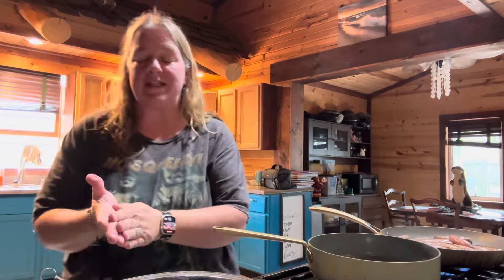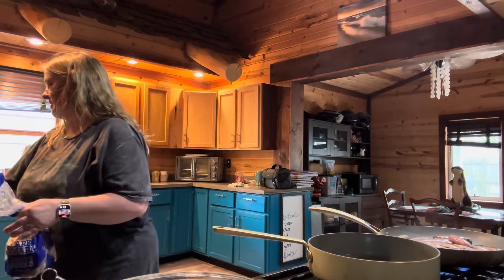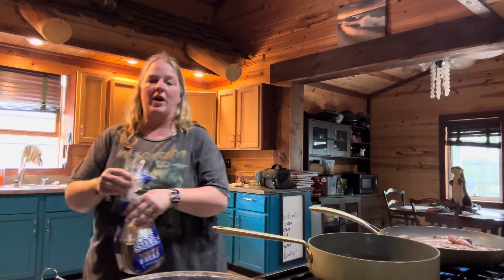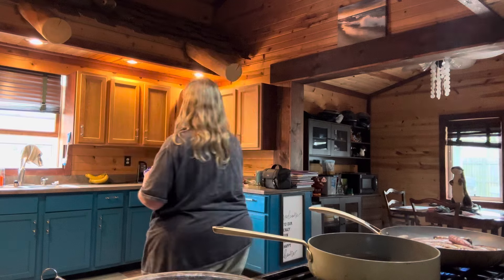Now before we get these in the pan, the recipe says to go ahead and cook up two slices of white or wheat toast. So I'm going to go ahead and get my toast in the toaster oven over here.